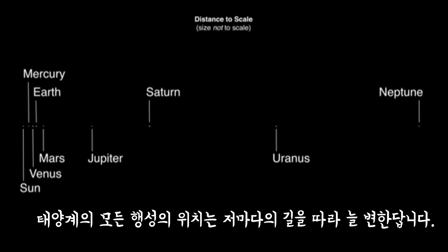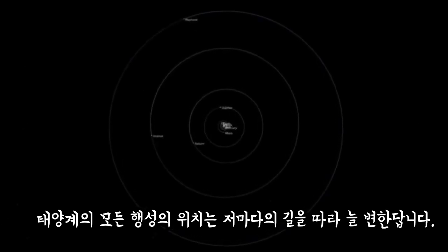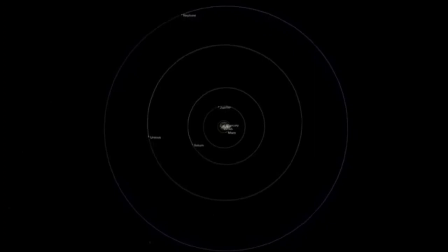Remember, they aren't really lined up like this. In space, the planets' positions are constantly changing as they revolve around the sun.